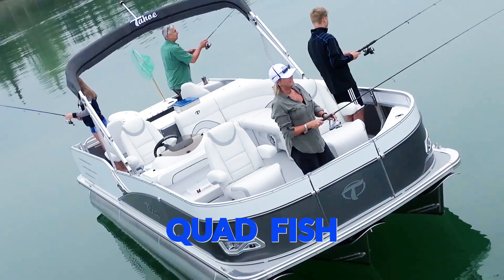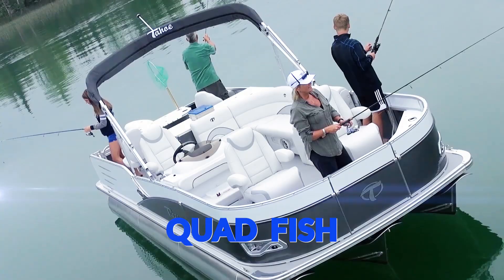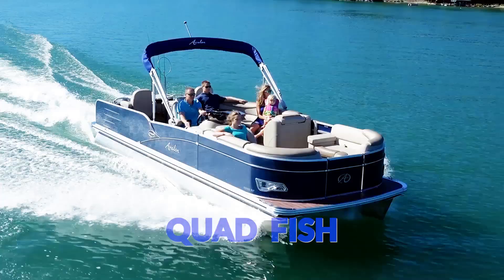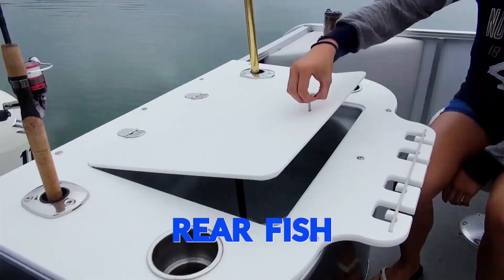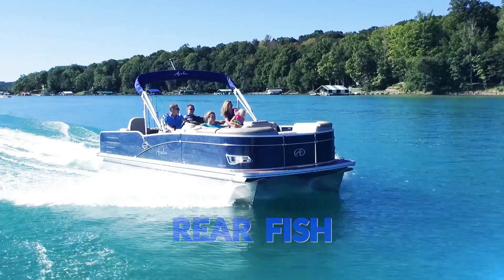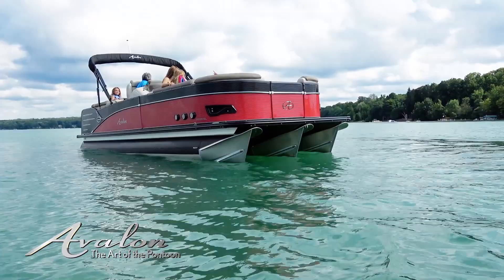If fishing is first and cruising is second then check out the quad fish. If cruising is your aim but you want a fishing equipped space then choose rear fish. Either way you get a fish finder, fishing stations with rotating chairs, live well and rod holders.